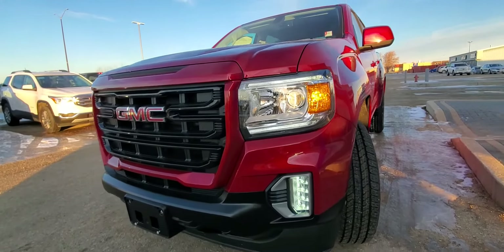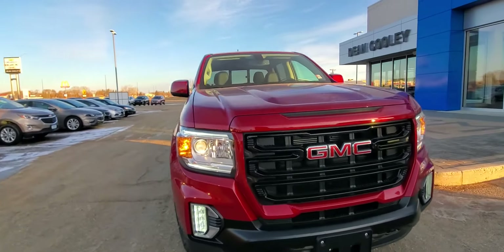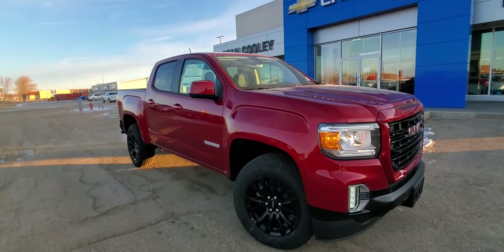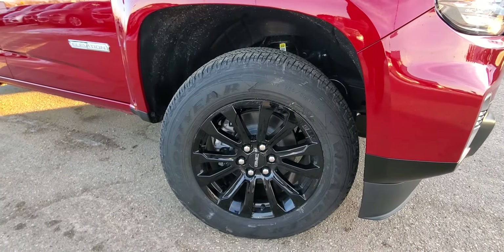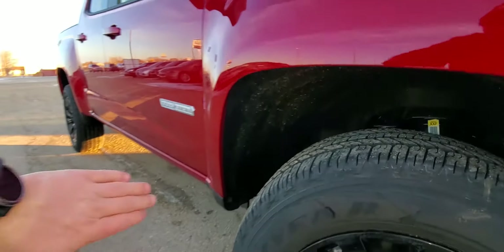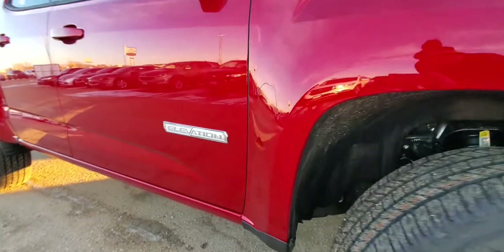Got the LED fog lights, LED daytime running lights, quad burn headlights, 3.6 liter V6 engine matched up with an eight speed automatic, great towing capacity. Look at those 18 inch black gloss rims. Even got the soundproofing in the wheel wells. There's that nice elevation badge.